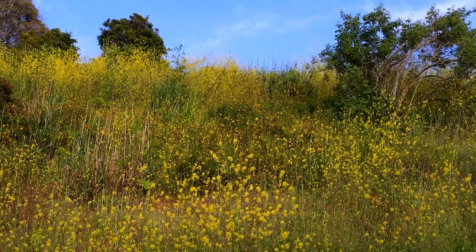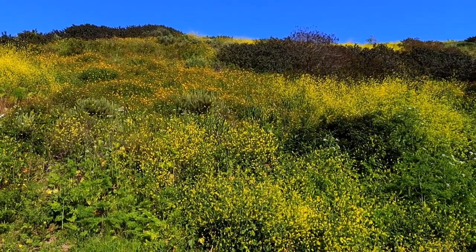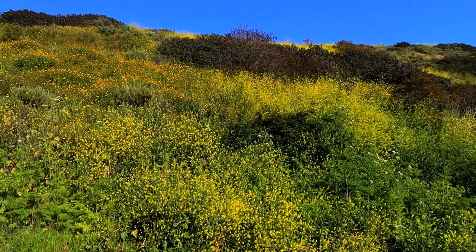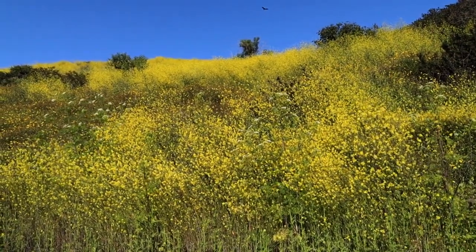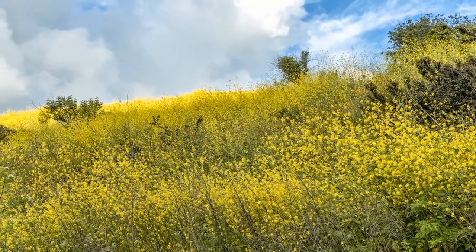The trail has many moods depending on the season, ranging from vibrant green in the winter months to stunning yellow wildflowers in the spring. Walking up Greenwell in the spring offers a good preview of the scenery higher in the hills.